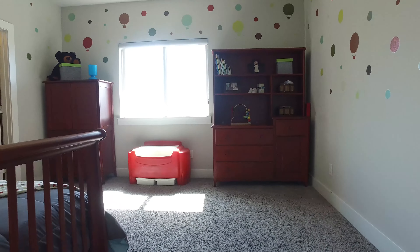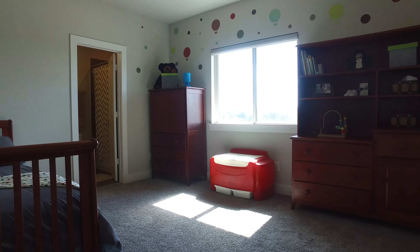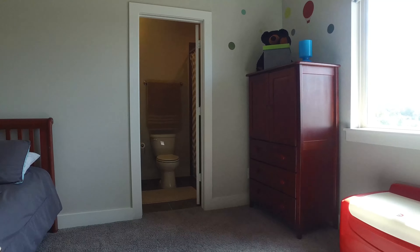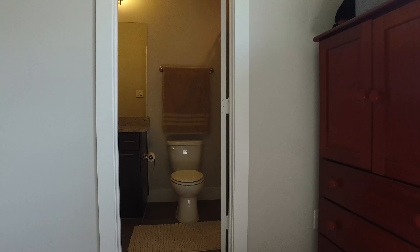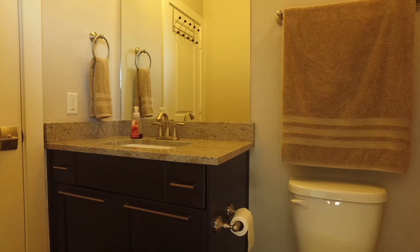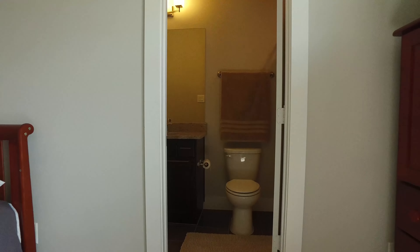This additional bedroom has quite the character with lots of natural light, beautiful carpeting, and plenty of space — also a full bathroom. So much convenience! There's lots of closet space in this home and another full bathroom on the second level.